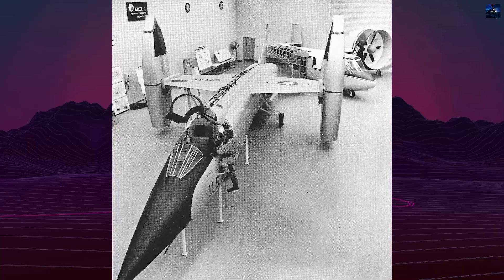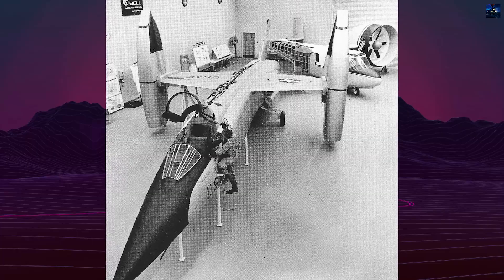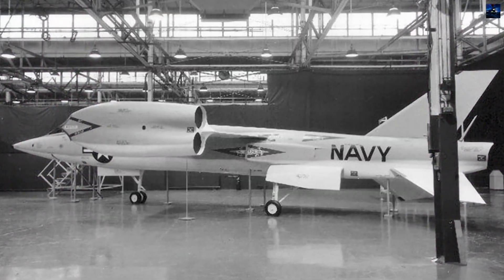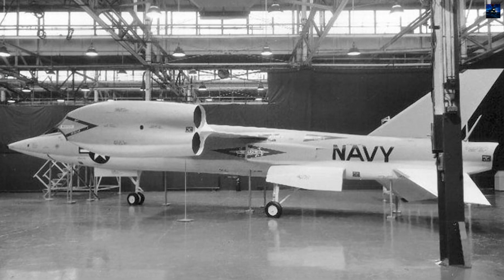In 1961, United States Secretary of Defense Robert McNamara terminated funding, redirecting resources toward the TFX program, which eventually produced the F-111.